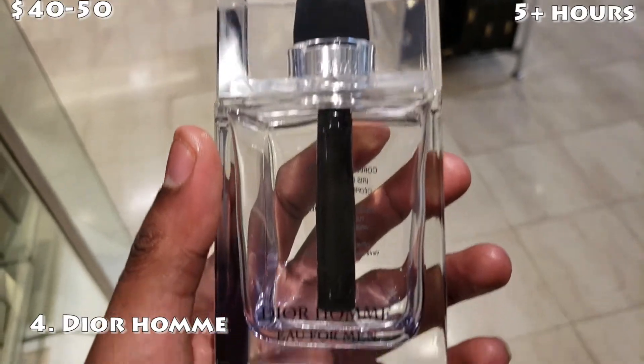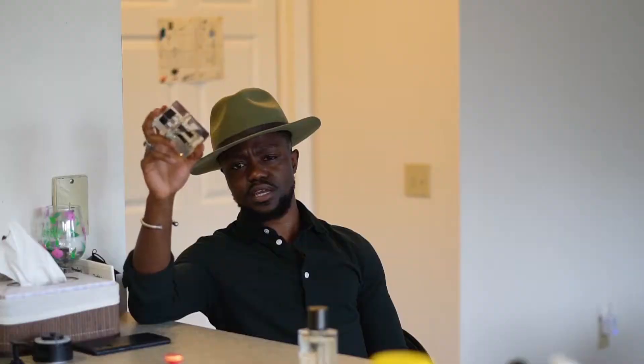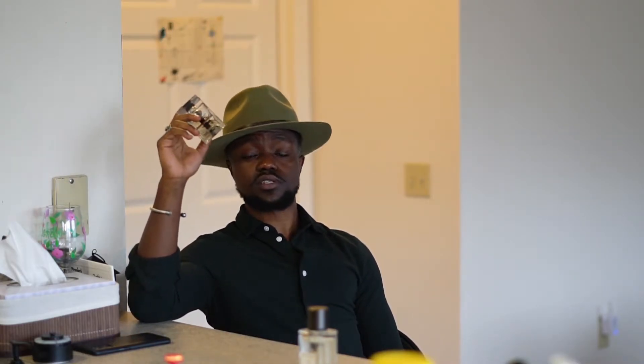Number four spot: we have Dior Homme. This is the OG — this is what a lot of people copy the DNA from. This is where Prada L'Homme copied its DNA from. Now Prada L'Homme is a little bit smoother than this; this has a lot of iris. But this is an absolutely amazing fragrance, absolutely amazing compliment getter. This is definitely one of my favorite irises out there. Absolutely love this fragrance. Dior Homme, number four spot.